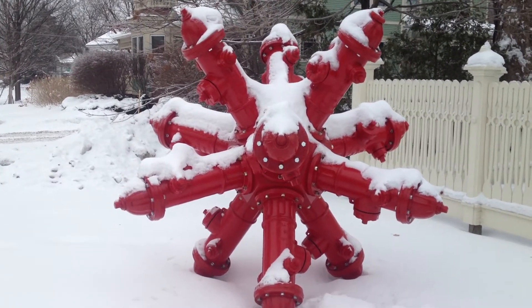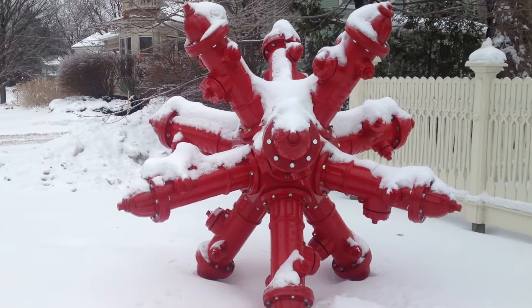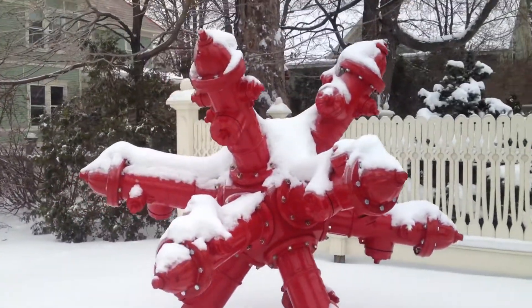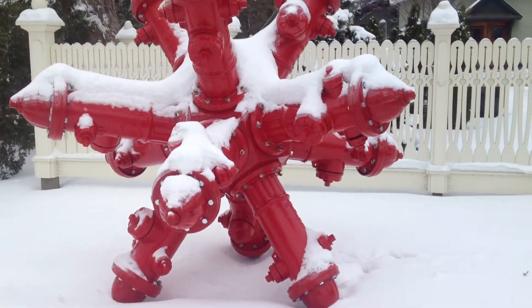I'm in Shelburne, Vermont, and I just had to pull over because I thought this was a really neat piece of artwork here. It's all made of fire hydrants to make a star.